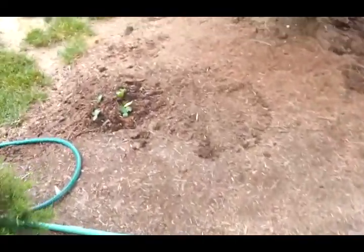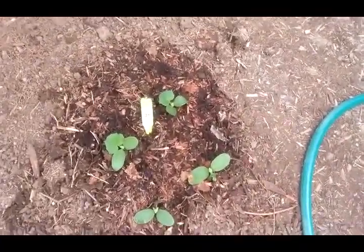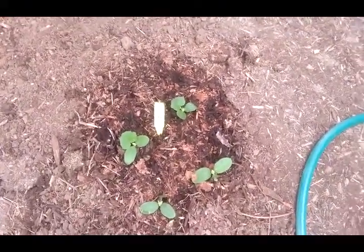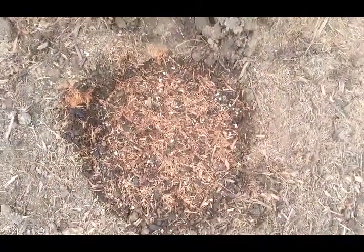Over here I just planted these yesterday — these are a little mound of cucumbers, hoping to get a good harvest. In here I planted cantaloupe seeds. We had a cantaloupe yesterday and now I've put down some seeds to see if we can grow some cantaloupe.